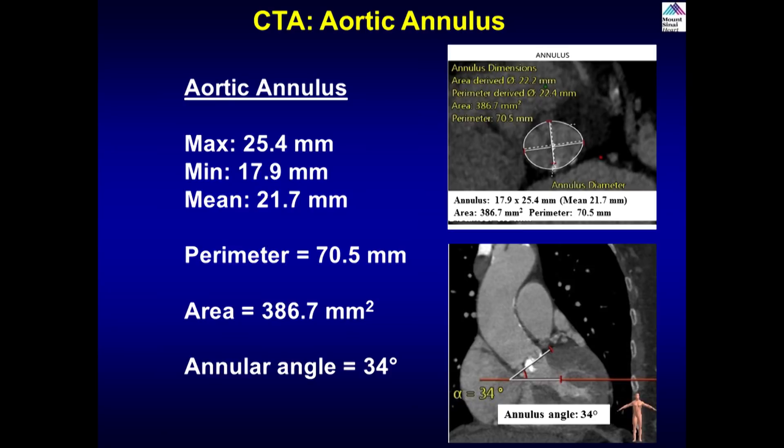On the CT planning, the aortic annulus has a mean diameter of about 21.7mm. That informs our pre- and post-dilation strategy — we usually pre-dilate with the minimum annular diameter, so the pre-dilation will be 18mm and post-dilation on the mean will be about 22mm. The perimeter is 70.5mm, which is relevant for sizing the valve — a 26mm Evolute valve. The aorta is fairly vertical with an annular angle of 34 degrees.